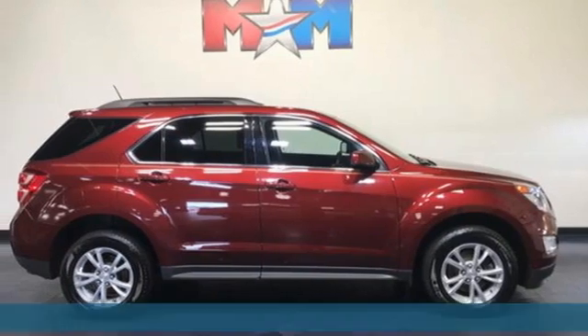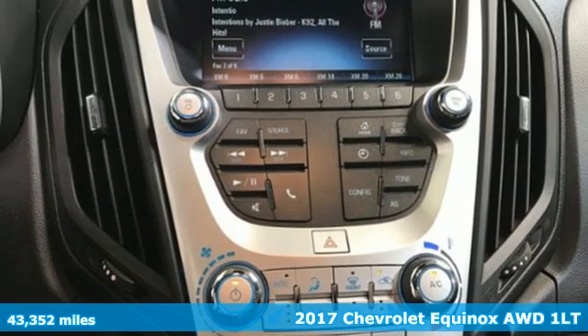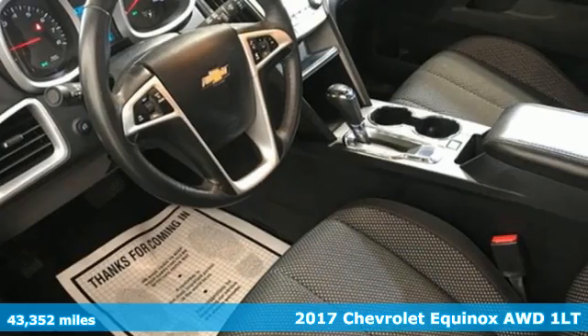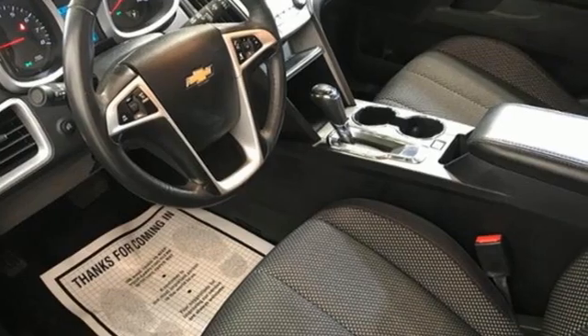It's a 2017 Chevrolet Equinox. Stylish, energized, and ready for takeoff. This is a multitasker that doesn't compromise. It comes with all the amenities you need.